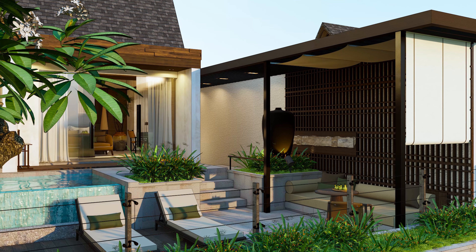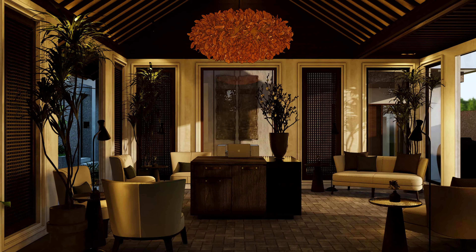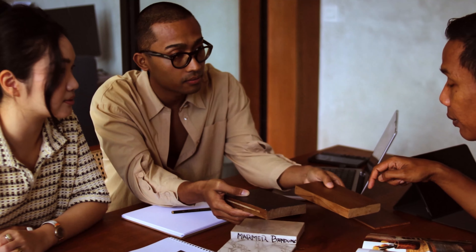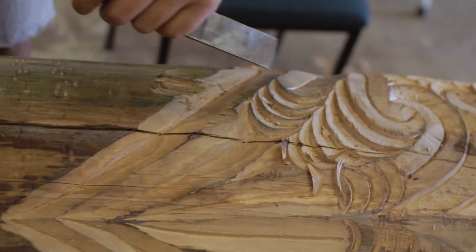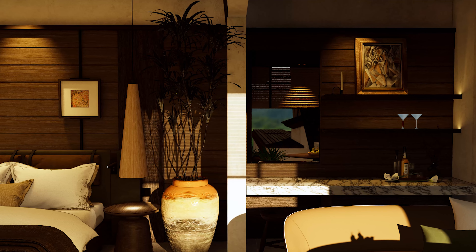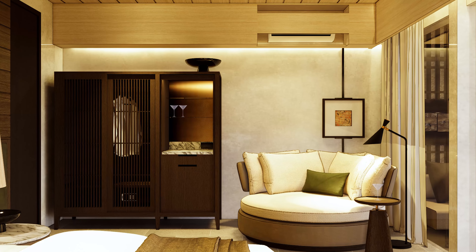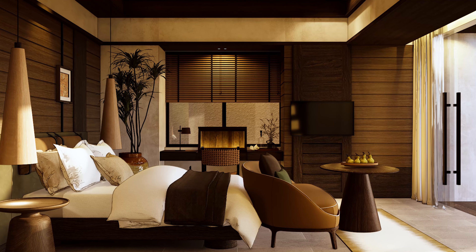The biggest challenge in design with this project would be choosing the materials, as we are building a project here in the tropics. We drew inspiration from Balinese architecture and Balinese culture, which we implemented mostly into materials. You can see in this project we use a lot of natural materials, such as local solid wood, natural stones, hand-woven fabrics, as well as rattan.